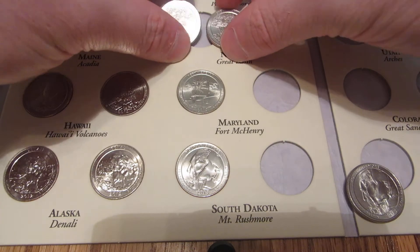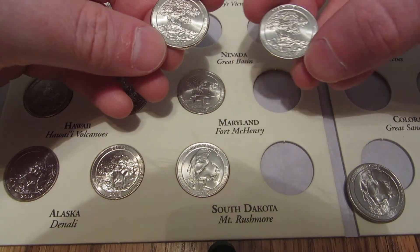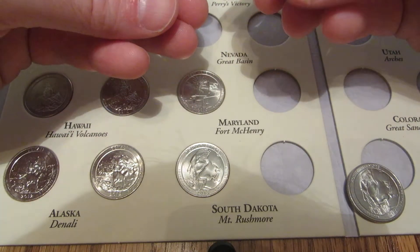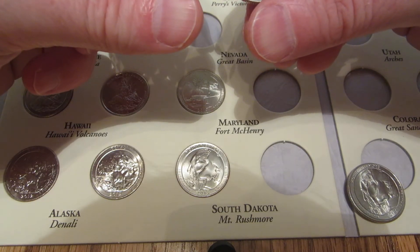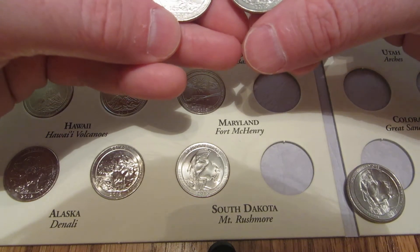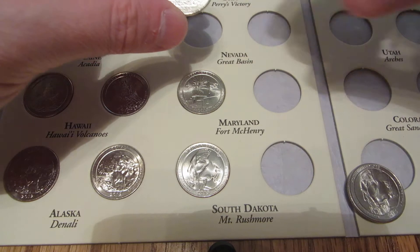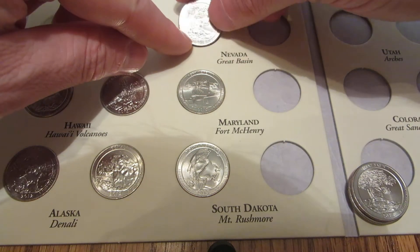And then we got to the Great Basin for Nevada. Both of these are P mints. The one on the left looks a little shinier, so I'll put that one in the book.